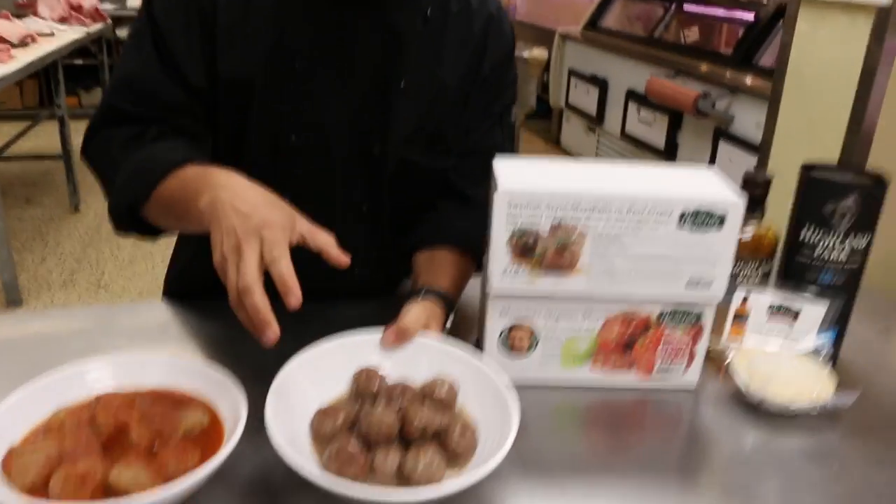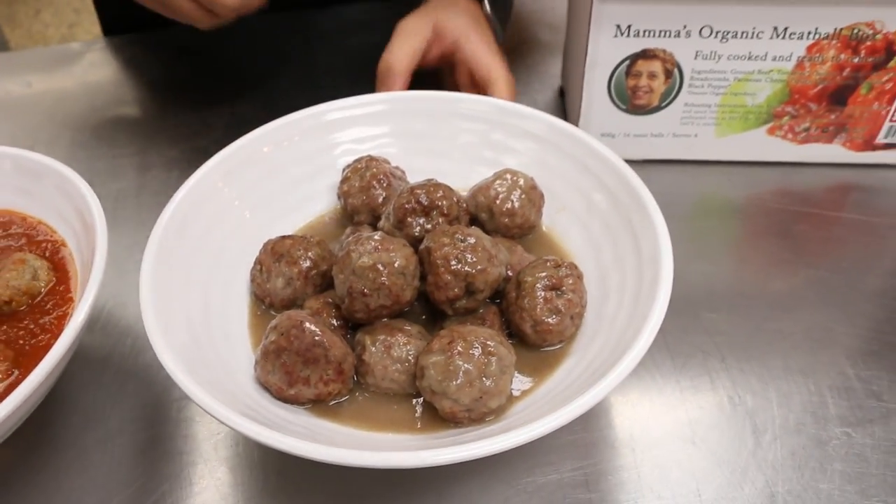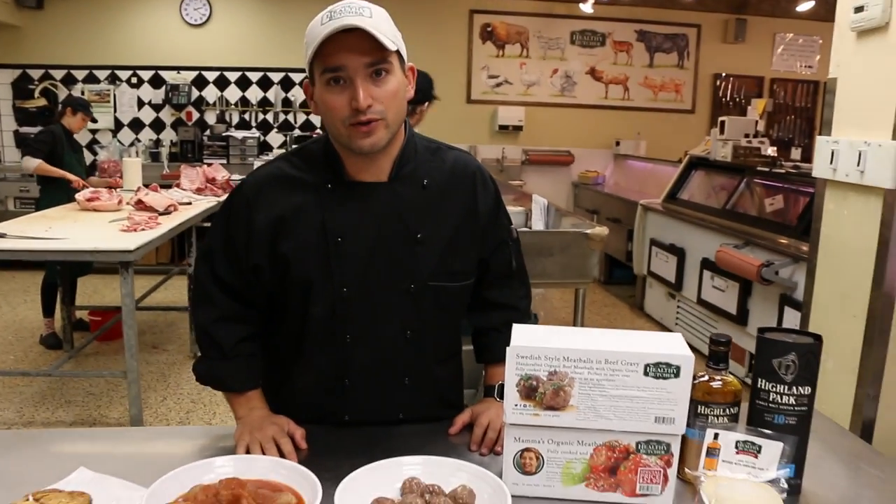Look how many meatballs are in that package — it's an amazing deal. Certified organic meat, certified organic gravy. This would go great on a bed of egg noodles, or serve it as an appetizer at your next function.